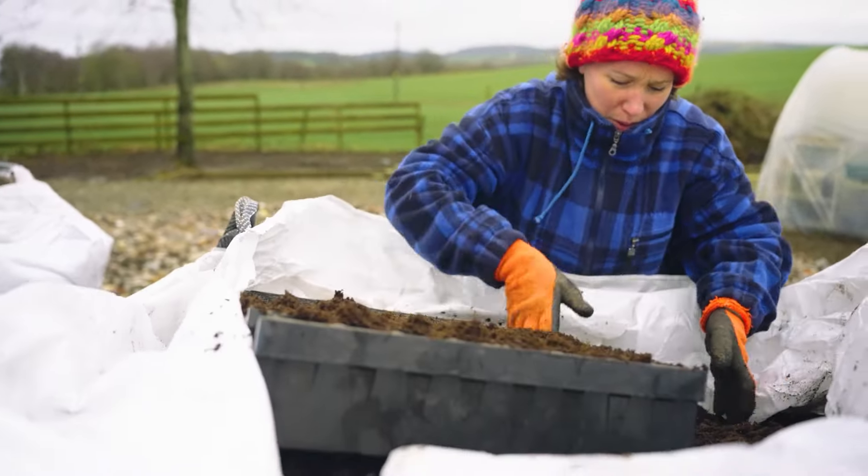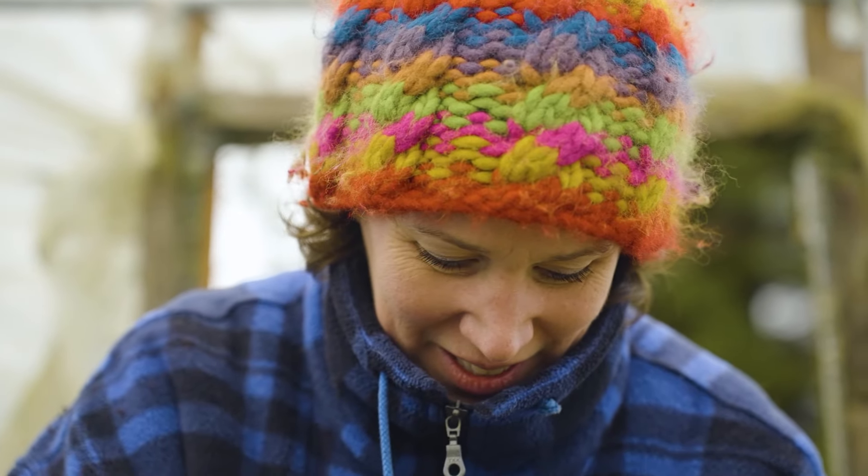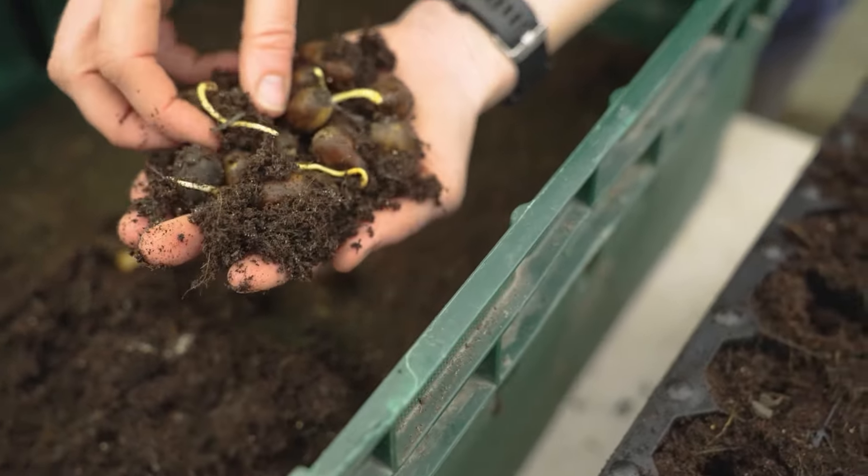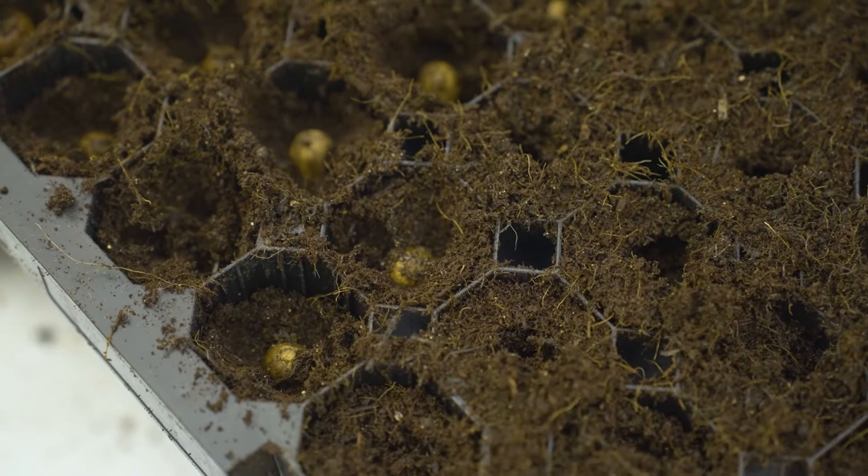I started this about three years ago and spent the first two years getting used to growing and understanding what was involved. This last season we just had our first year of growing at scale — we grew just under 10,000 trees.